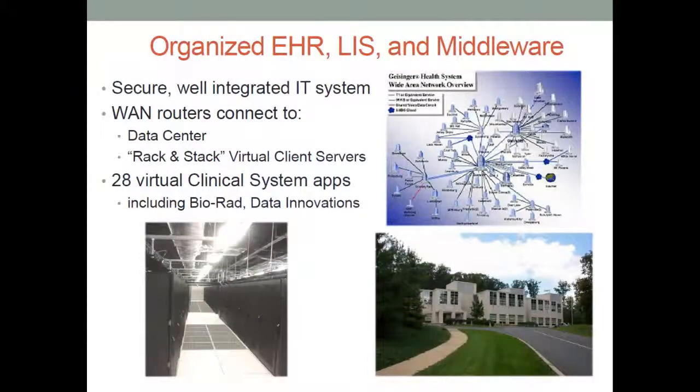This is typical now for large regional healthcare systems. On the lower left, you see rows of virtual servers in a data center on a network. This is not unique to Danville — it's becoming more and more common. We have 28 virtual servers in our data center, including Data Innovation, that captures information off of our instrument interfaces, puts them through Data Innovation and into BIRAD for aggregating the quality control statistics. I'm going to be describing how we've leveraged these informatics tools to do sigma analysis — all readily available, not hugely expensive as far as healthcare goes.